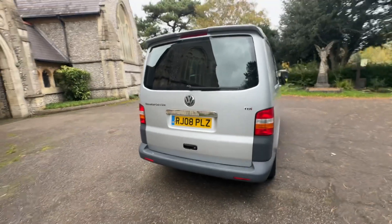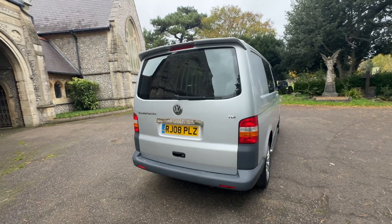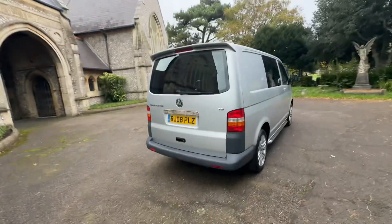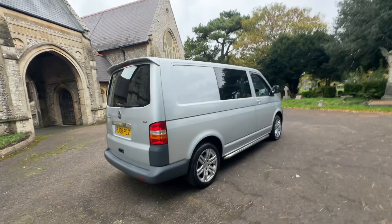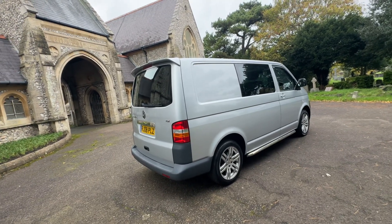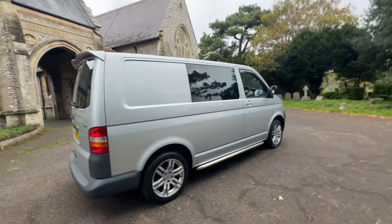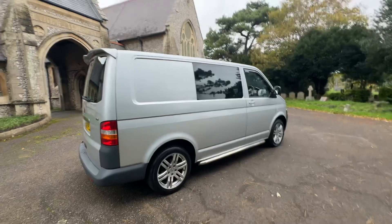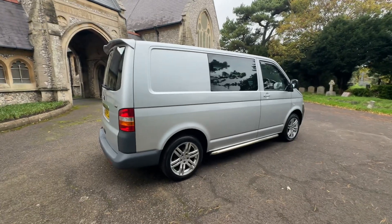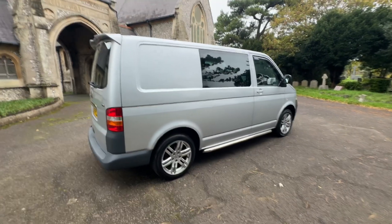So to summarise: a Volkswagen Transporter TDI T30 L1 H1. It's a six-seat van with panel ply at the back. Beautiful condition, metallic silver with air conditioning. Six-speed, only 124,000 miles on the clock. Full history, 14 services, just been serviced. It's not going to be here long — it's absolutely stunning for its age. I actually drove this around for a little while myself and it drove beautifully. If you're interested, give us a call or check our website, browns-autoeast.co.uk. Thank you for watching.